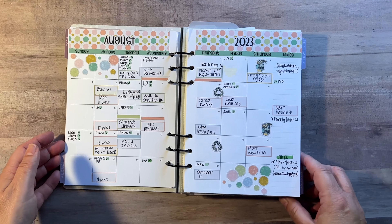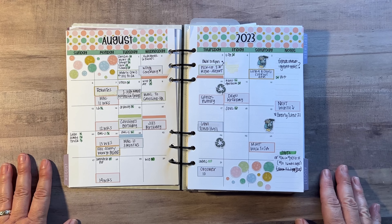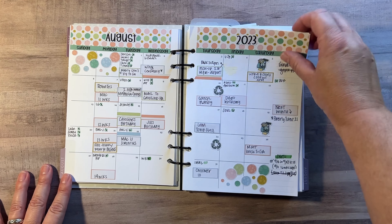So let's get into August. Here is the month — nice and colorful, nice and fun, lots of things going on.